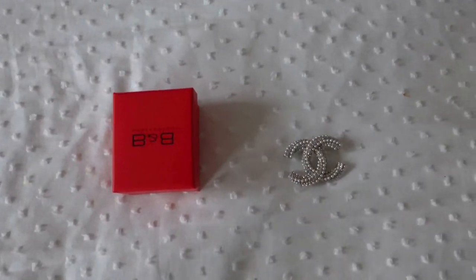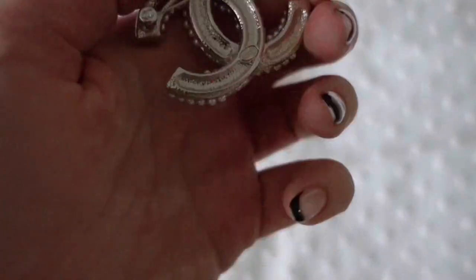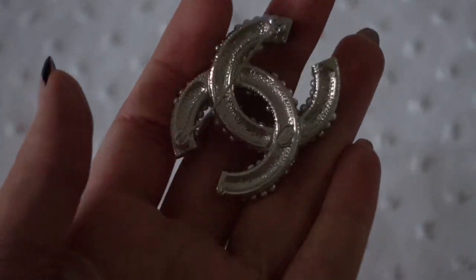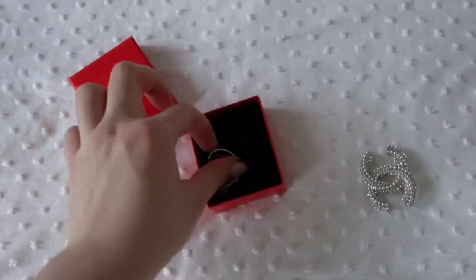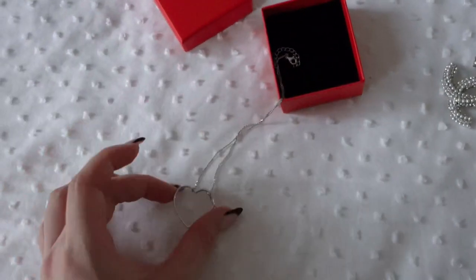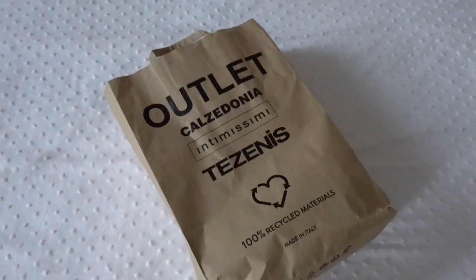Now let me show you some jewelry. I got this Chanel vintage brooch — it's so cute, look at the detail on it. So pretty. And then my mom got me this cute necklace made from silver with a little heart. So cute — thank you mom!